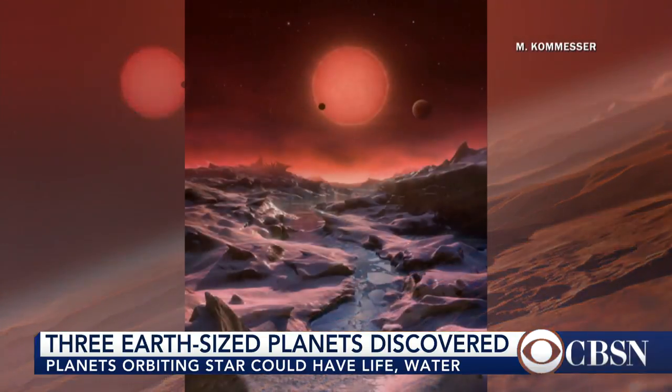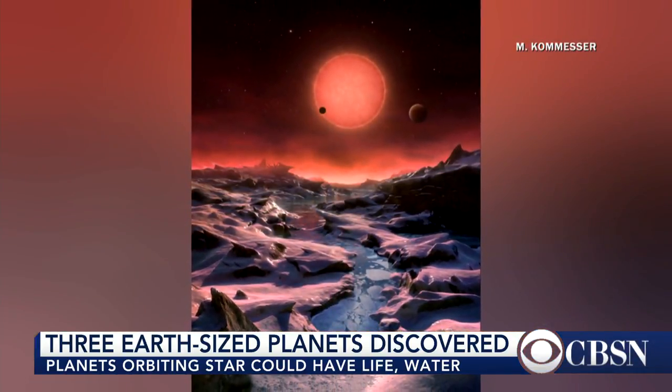So scientists will now investigate whether these places are actually habitable. What are the kinds of things that they will do to test that out? Well, one of the first things they're going to do is they're going to try to look at what the masses of these objects are.